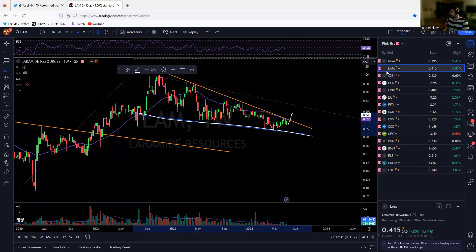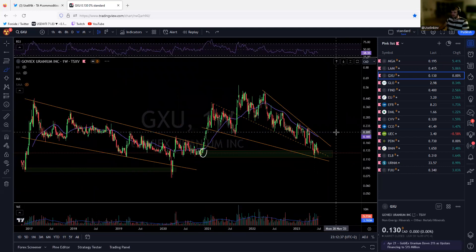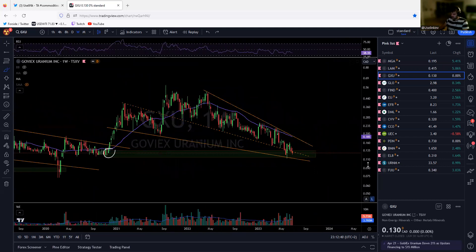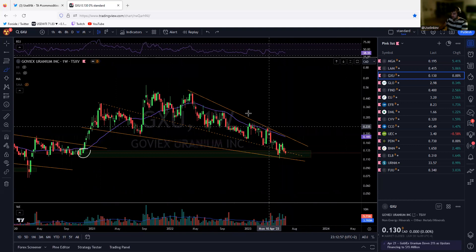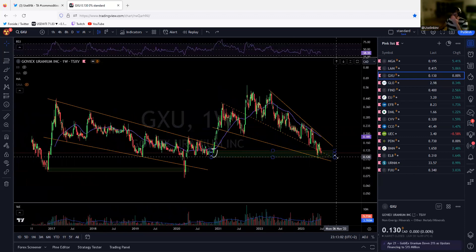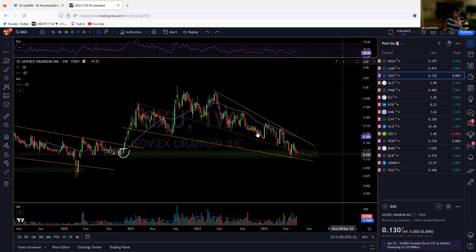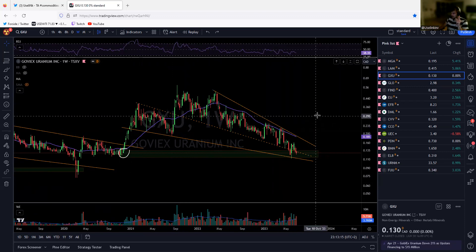GOVX — looking absolutely amazing if we can break up here. It goes all the way back to the start of 2020 where the bull market began — absolutely insane values. You can clearly see the squeeze again. We are a tad below the 30-week but if we hold here and curl up, it is very explosive. Also, if you look at GOVX divided by the uranium spot price on a log scale, you get a very clear picture of why I think we have a bottom.